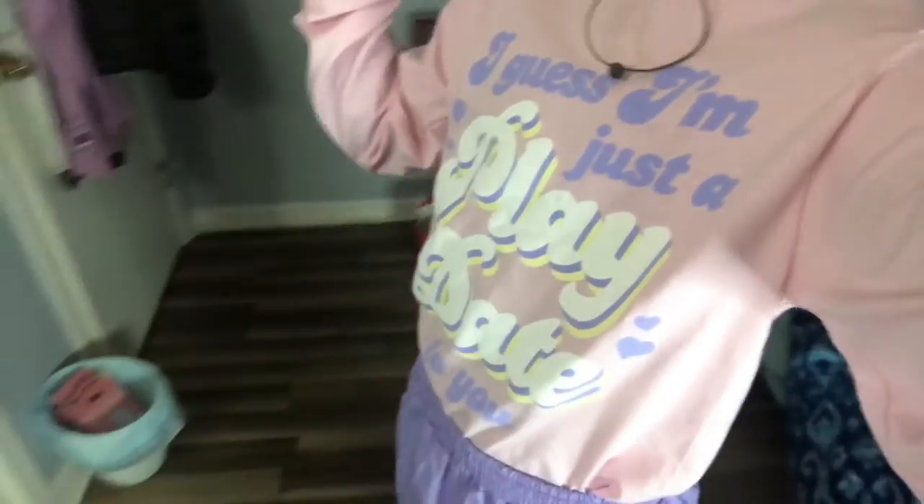Hey guys, my name is Huvanthine Jr., and today I have a very special video because I finally got some Melanie Martinez merch and I'm so excited to show y'all. I love it so much.